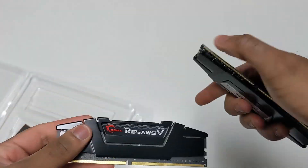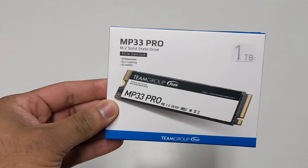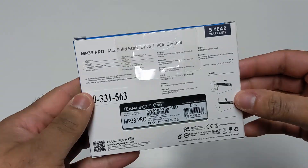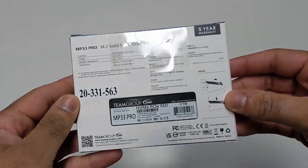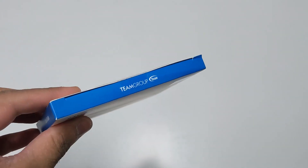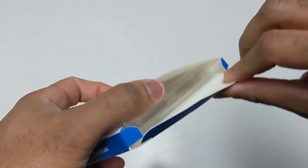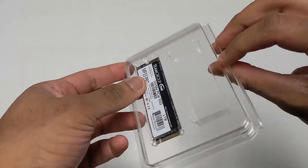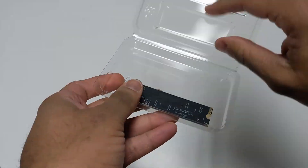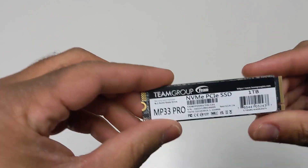First we'll add 16 gigs of RAM. For storage we're using a 1TB M.2 drive — at this point I'm done using 512GB sticks, we're going straight to one terabyte because you really need it. That gives us plenty of space for your games, streaming, and OS.